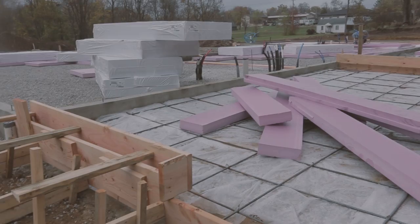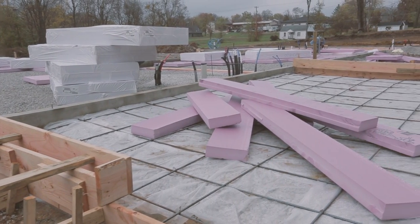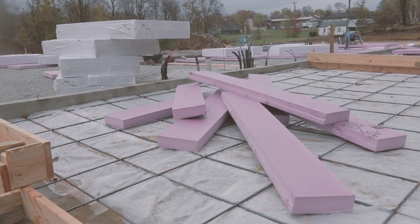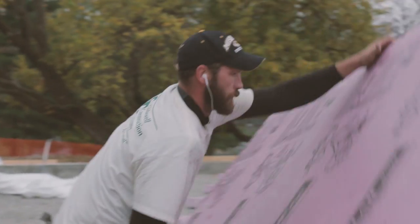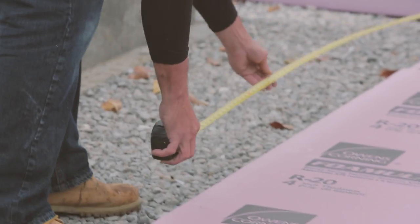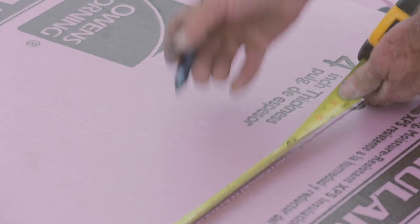We're used to certain things — we build very big homes — but this is a lot different than anything I've ever built. I've never done that before on a floor before you put the concrete down. This has been an experience.